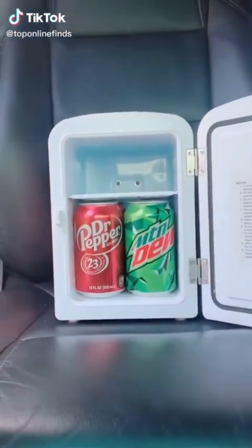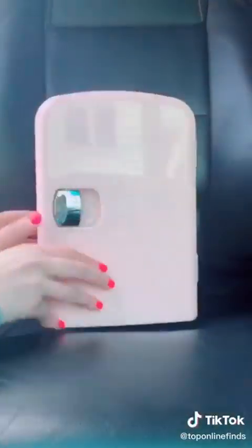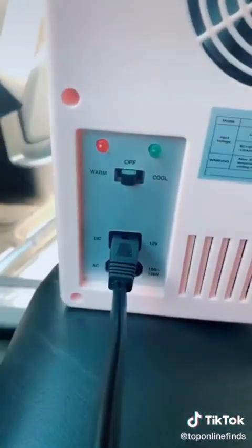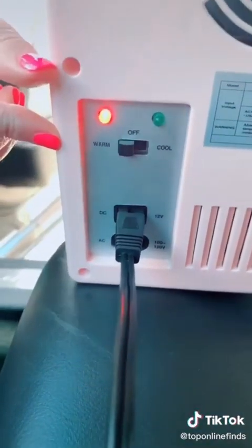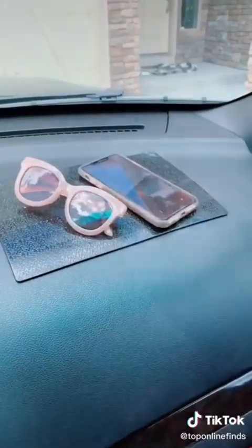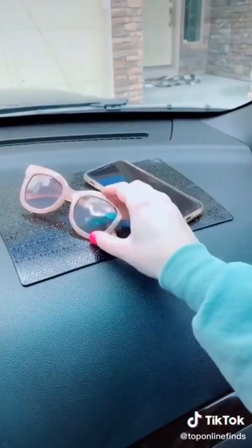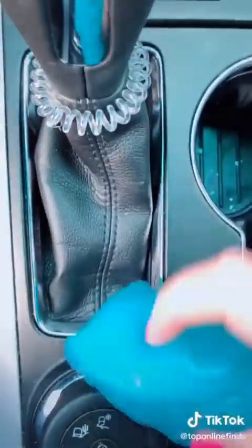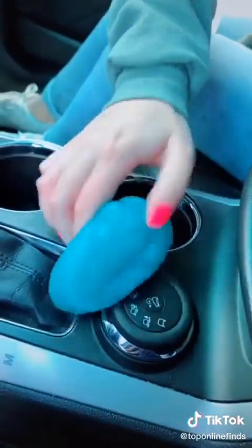This portable mini fridge is awesome for drinks, your lunch, or if you're going on a road trip and need to keep food cold. It plugs into your cigarette lighter and you can turn it to cool or to warm. There's also this sticky anti-slip pad that allows you to keep things on your dash without them sliding off, and this gel putty that picks up any dust or crumbs from nooks and crannies to keep your car nice and clean.